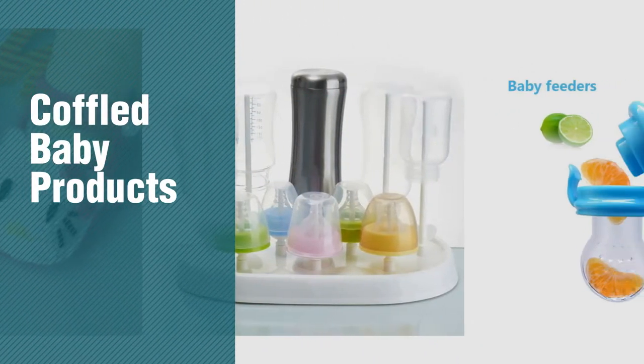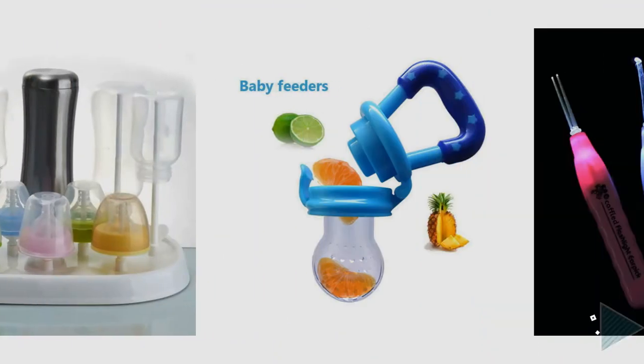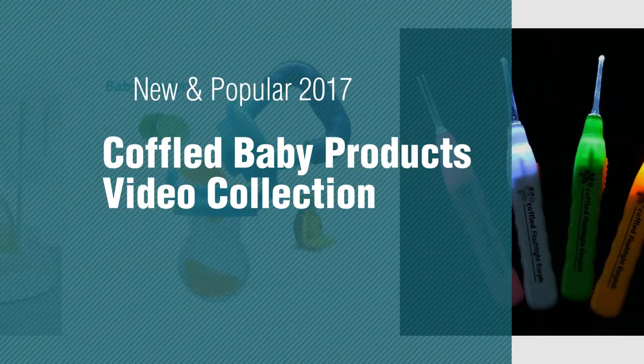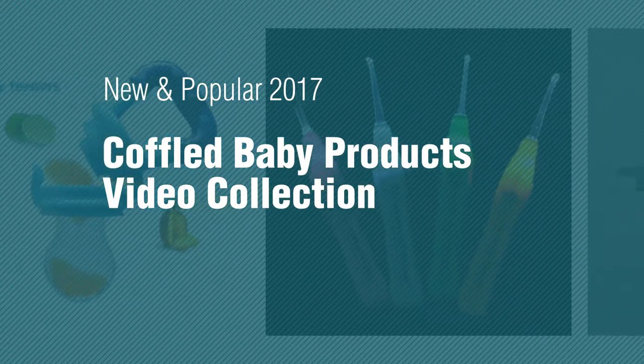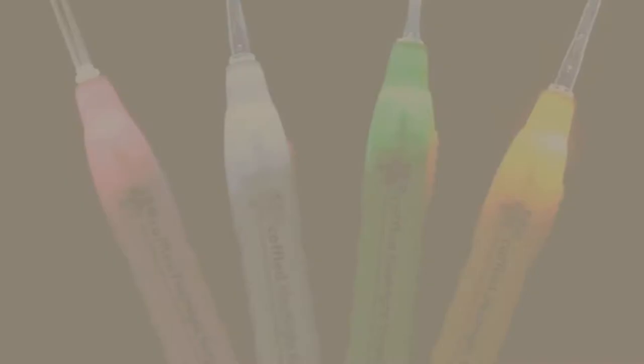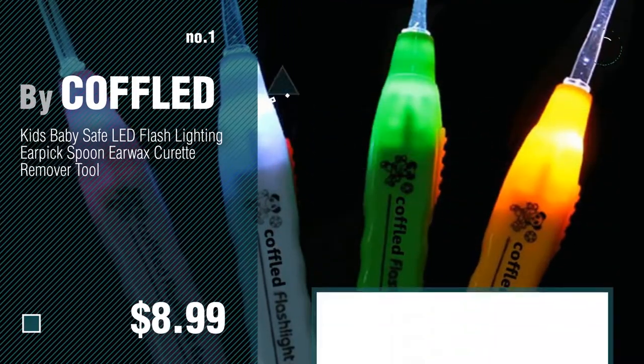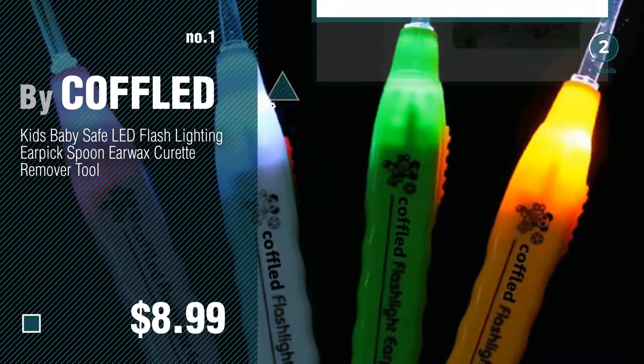If you're looking for Koffold Baby Products, here's a collection you've got to see. New and popular 2017 — Koffold Baby Products Video Collection. Number 1: the most popular by Koffold. Watch this video and get inspired.